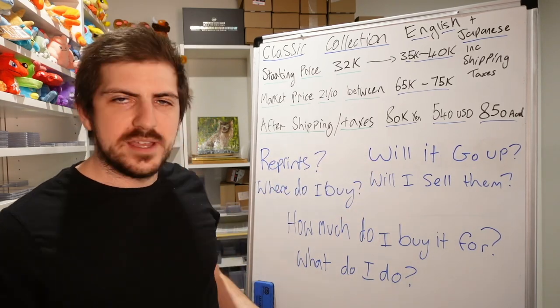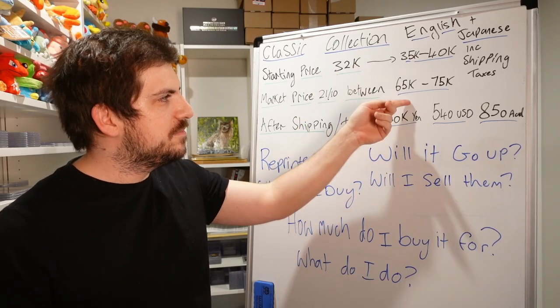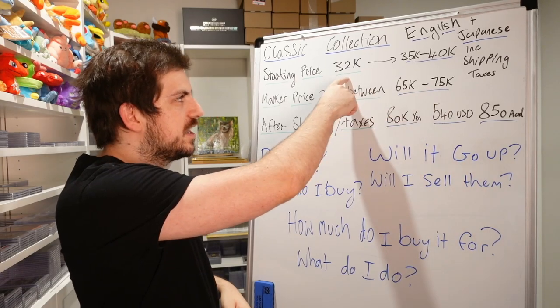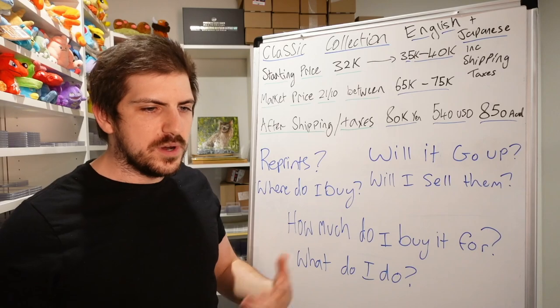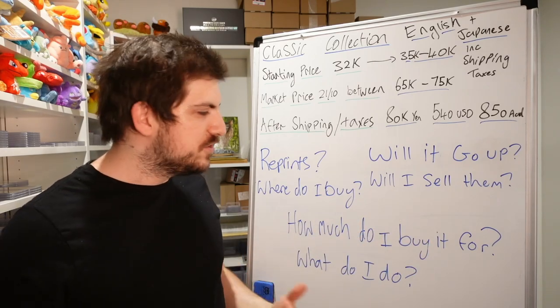Will it go up? I don't know. It already went up — it came out at 32,000 yen and people are selling for 65,000. That's already the 'up.' It's unfortunate if you have to buy at this price. Will it go up in one, two, three years? Go look at some Japanese specialty boxes from a few years ago, see what the prices are now, and draw your own conclusions.